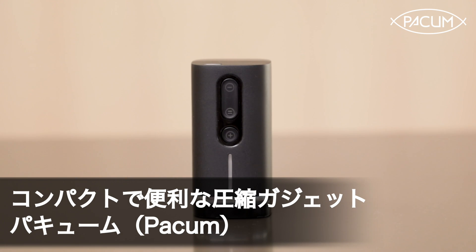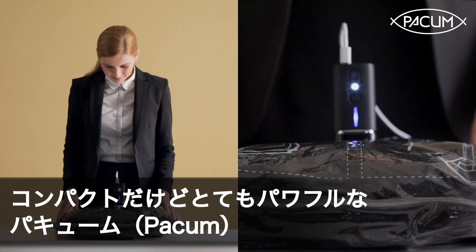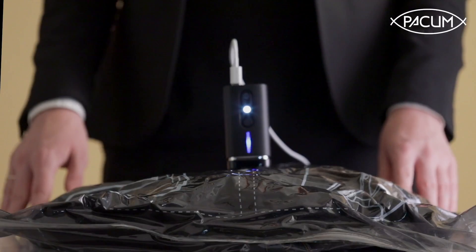Pack'em. In approximately one minute, Pack'em can increase up to double the capacity of your luggage. But we believe it's the best one.